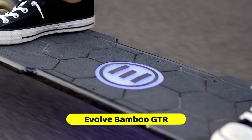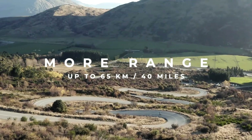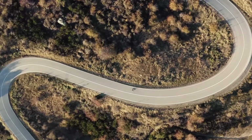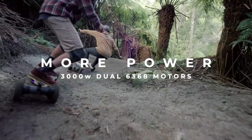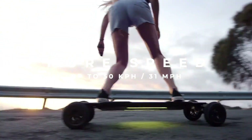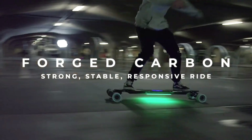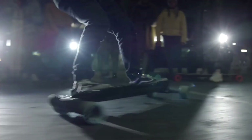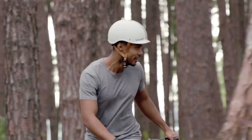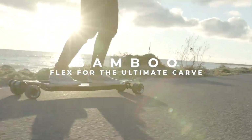Traditional deck craftsmanship is combined with cutting-edge technology in the Evolve Bamboo GTR, a high-performance electric skateboard. Not only is it ideal for cruising, but it also has a bamboo deck that is flexible and gives a comfortable, responsive ride. On a single charge, the board can travel up to 31 miles and reach speeds of up to 27 miles per hour, thanks to its two motors rated at 3,000 watts and 6368 respectively.